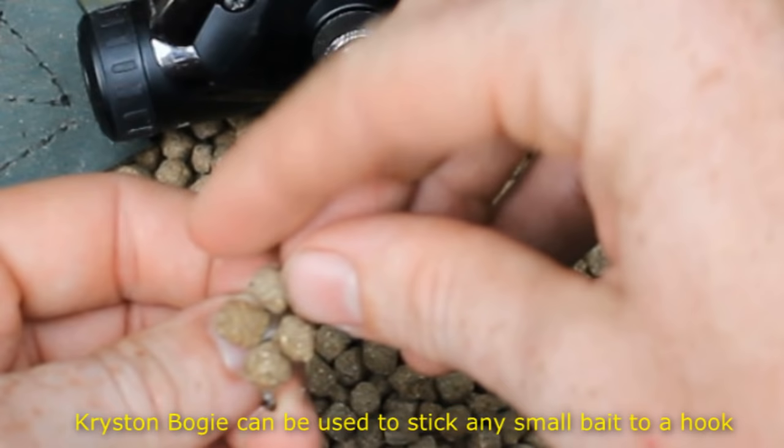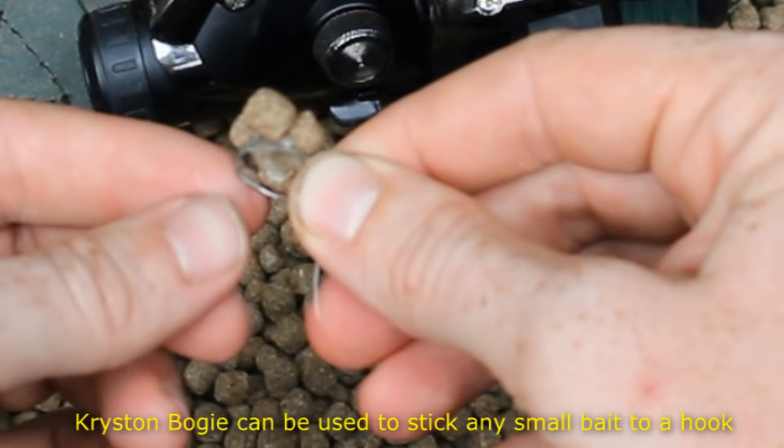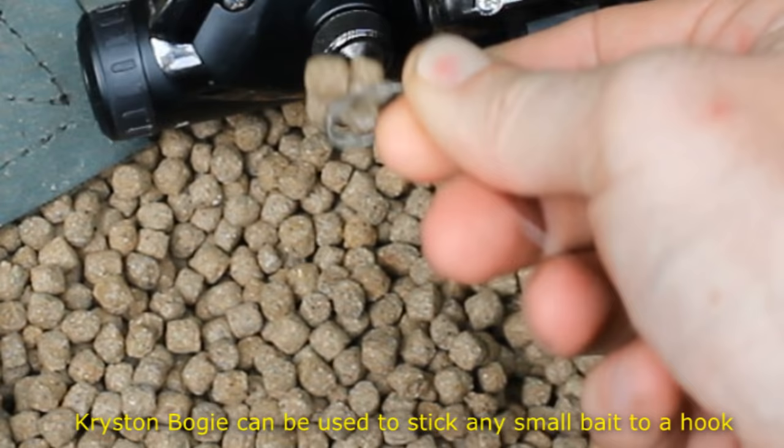The downside to fish pellets is that they only work in specific situations with specific types of fish. They're also not what I would call a cheap bait. Fish pellets are also hard to use as a hook bait — you either have to super glue them to the hook, use fake rubber pellets as a hook bait, or use Christen bogey to stick them to the hook shank.